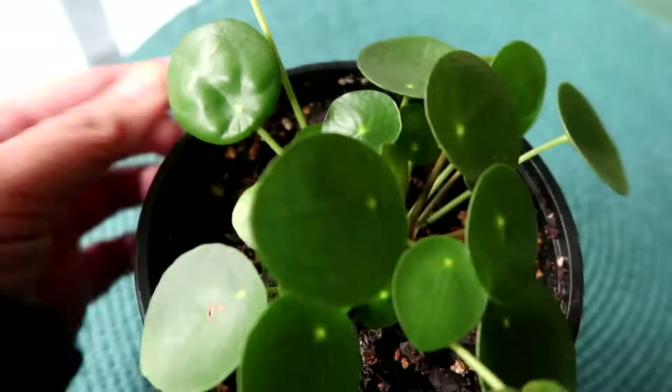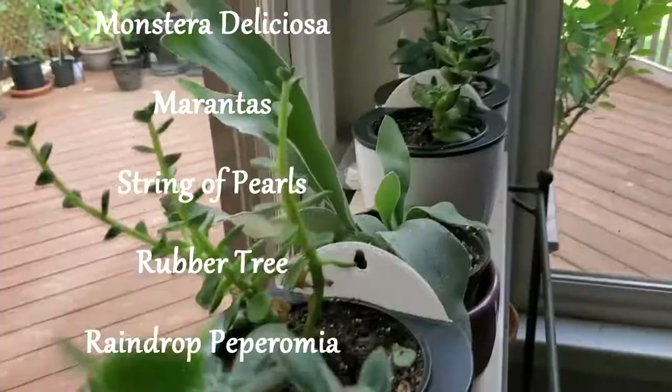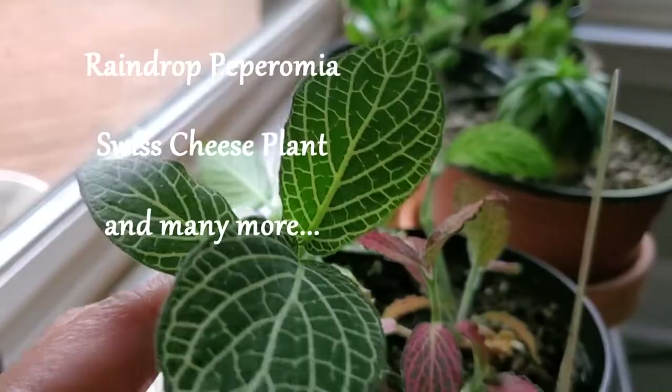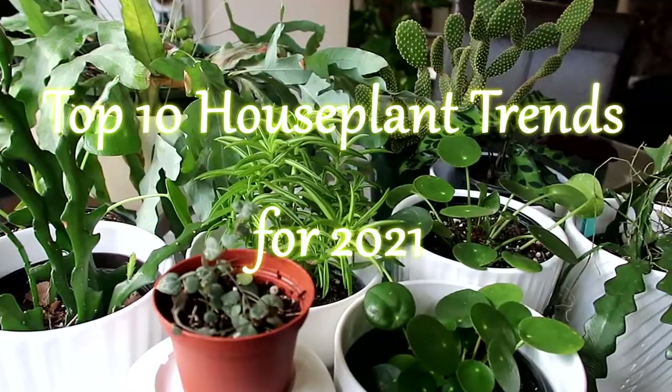Do you also talk to your plants? For 2020, plants such as money tree, ZZ plant, snake plant, white knight Philodendron, Monstera deliciosa, Marantus, and a few succulent varieties gained popularity. I'm sure most of you are curious to know the top houseplants for 2021, so I've done a bit of research and here are the trendiest plants for 2021 in no particular order.